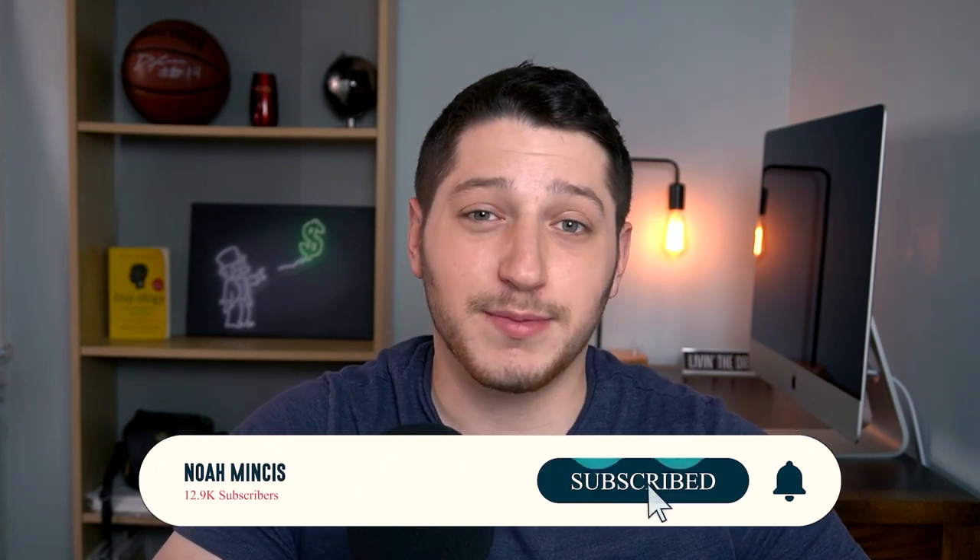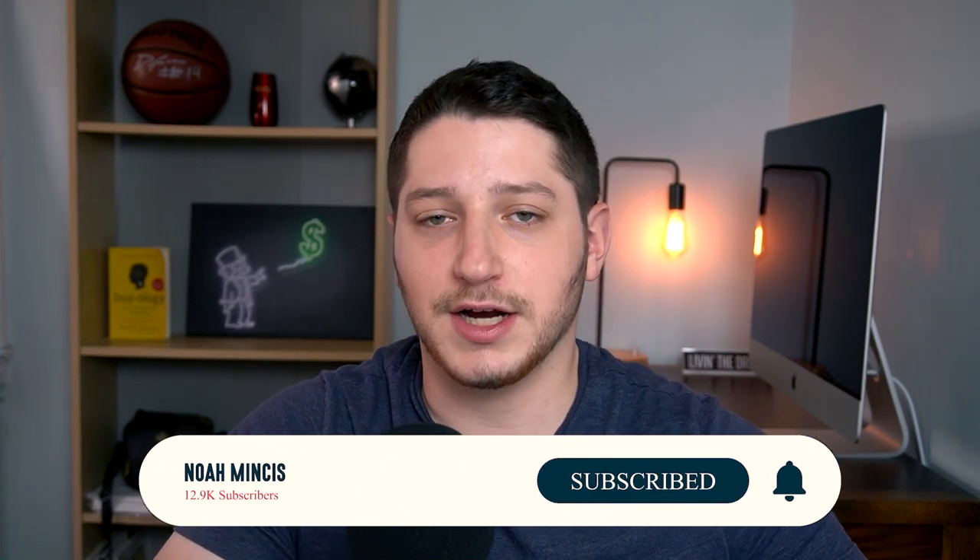As always, thanks for watching. I hope this was able to provide some value and show you how you can actually get refunded for these cases. I'll see you guys in the next video. Peace.